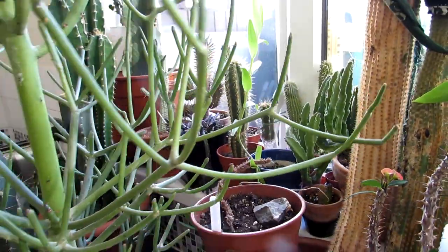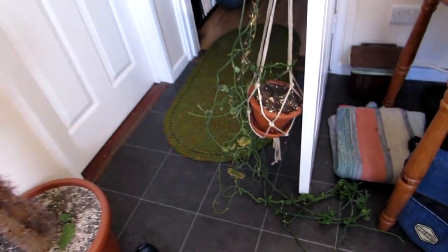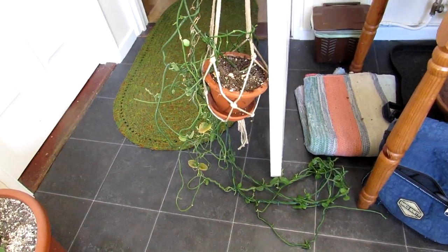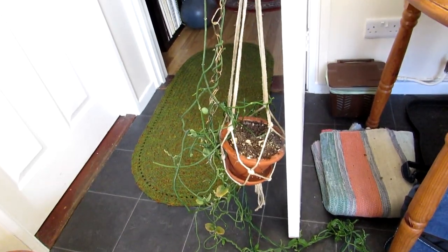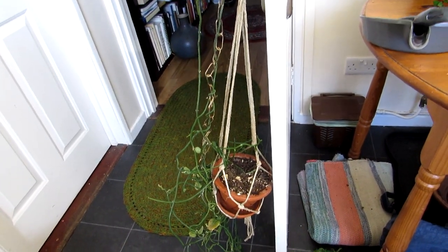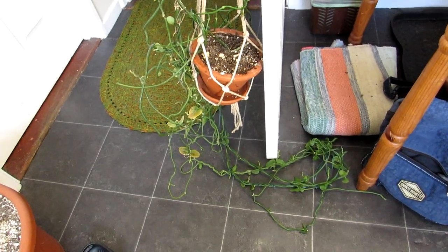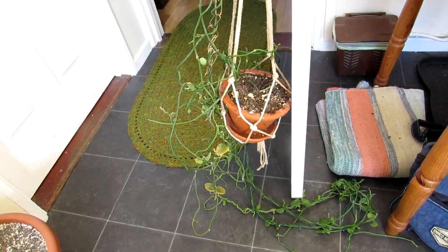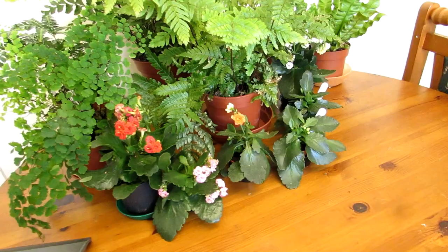They're thriving in here, doing very well. This Ceropegia sandersonii is on the floor because it's had a few mealybugs and we've been treating it with isopropyl alcohol, so we're letting it dry off at the moment. It's pretty healthy with lots of new growth on it anyway.